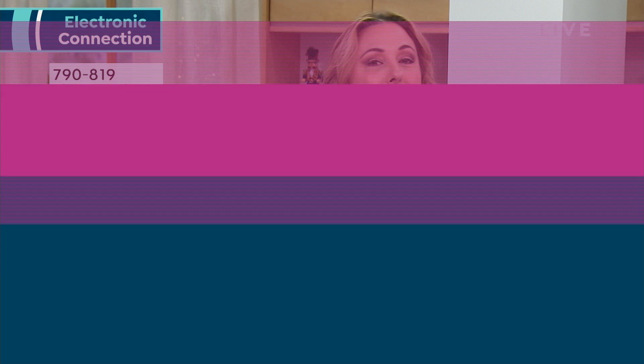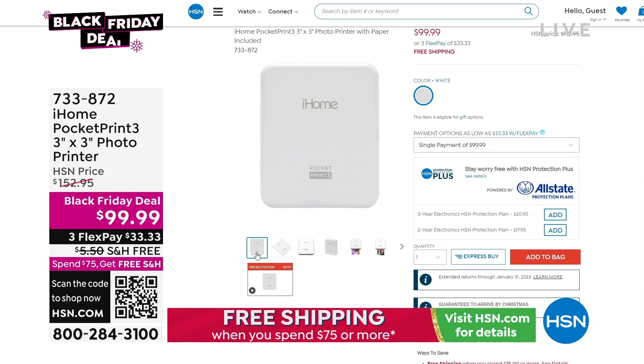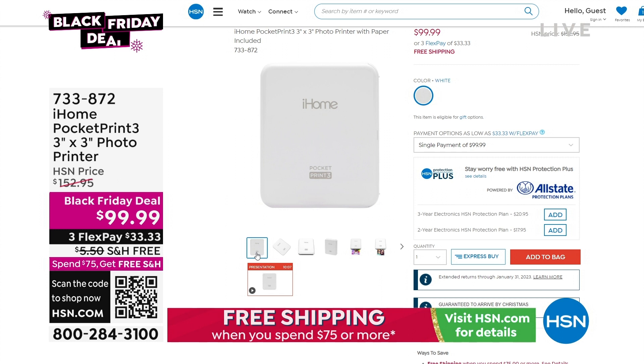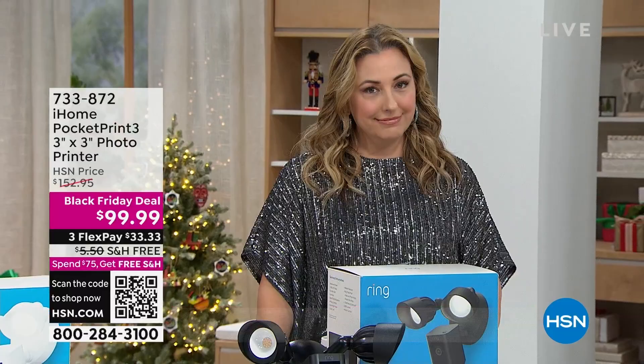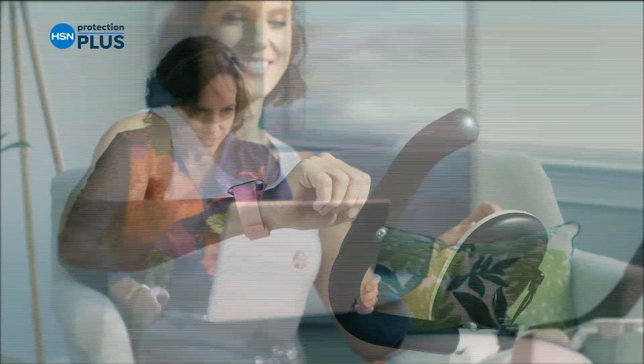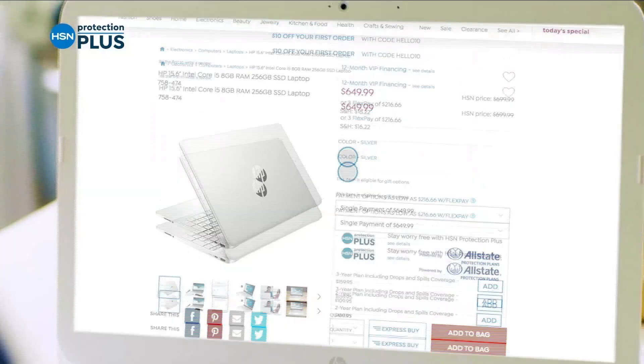Coming up next, the iHome Pocket Print 3x3 photo printer — you can print right from your cell phone with wireless Bluetooth printing. It's a really great gift and fun for the holidays and parties, printing out moments right then and there. Also, don't miss HSN's Protection Plus plans covering electronics, fitness equipment, and jewelry — easy to add when checking out.